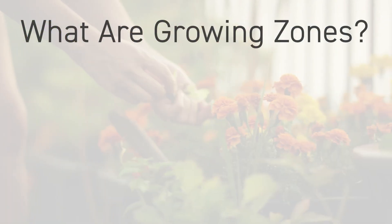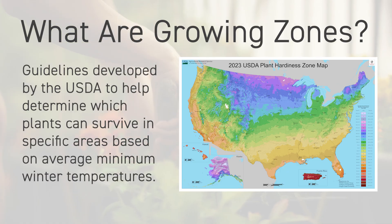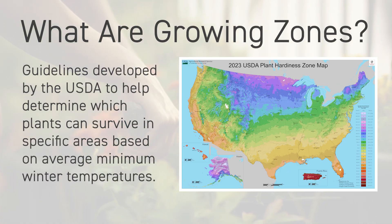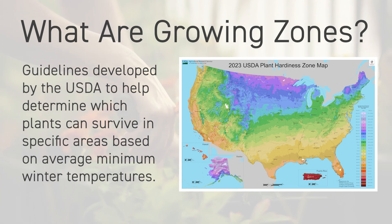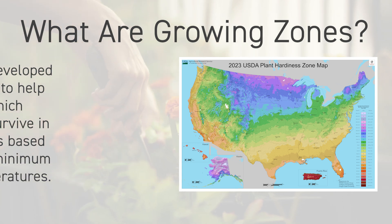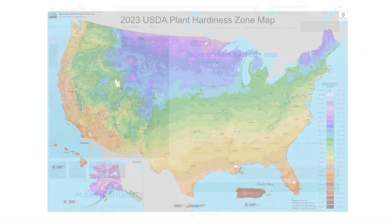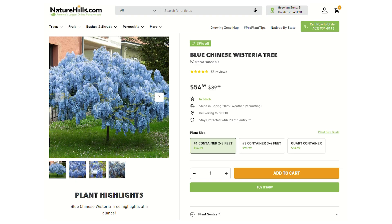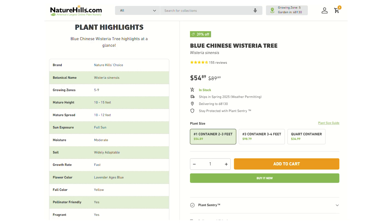What are growing zones? Growing zones, or hardiness zones, are guidelines developed by the USDA to help determine which plants can survive in specific areas. These zones are based on average annual minimum winter temperatures and summer highs. The map ranges from Zone 1, the cold Arctic, to Zone 12, which is the subtropics. When you look at a plant on the Nature Hills website, you'll see a recommended zone range, based on the temperature the plant can tolerate in its native conditions.